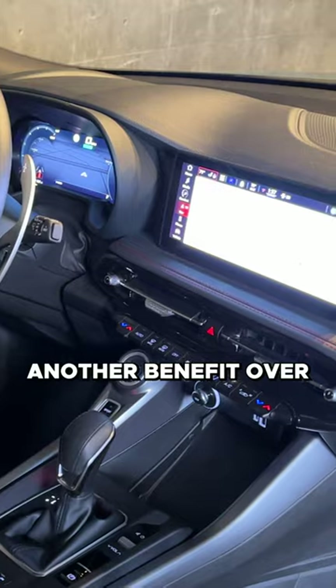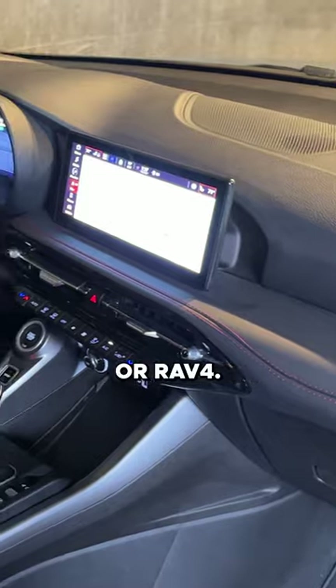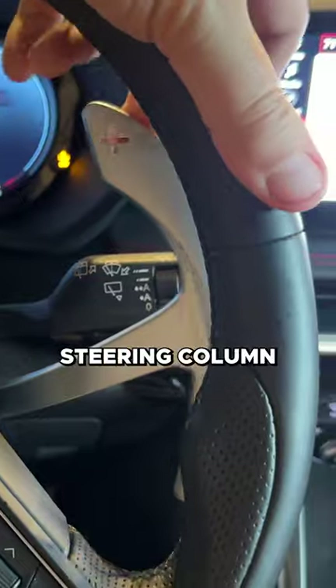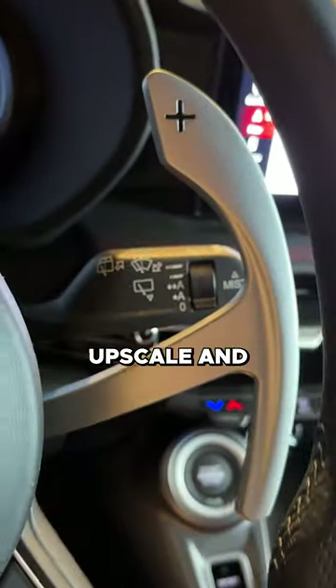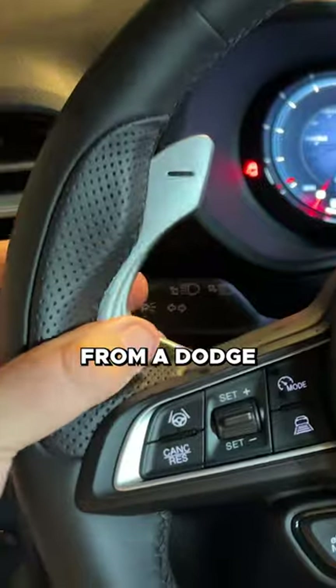Another benefit over traditional compact crossovers like the CRV or RAV4: you have metal shift paddles, quite large, and they're fixed to the steering column just like on true high-performance cars. On the Hornet, this is a lot more upscale and high-performance-feeling than I would expect from a Dodge compact crossover.